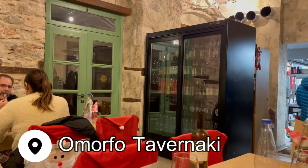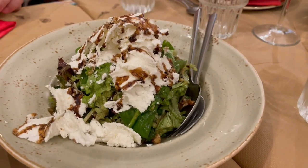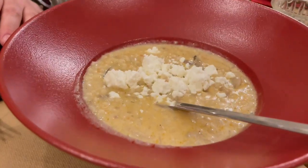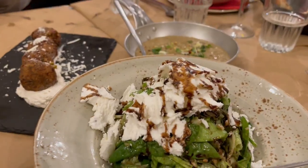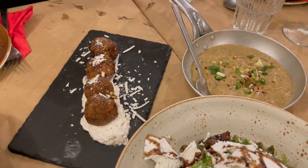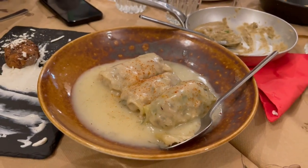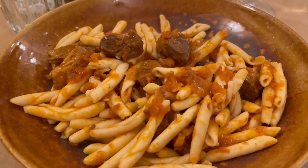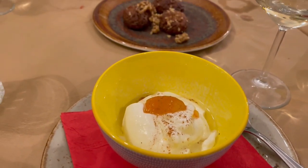Nafplio is also packed with some incredible restaurants, one of which you absolutely have to try when you visit. It's called Amorfo Tabernaki. It was my favorite restaurant in Nafplio, where you can enjoy some seriously fantastic local cuisine. Depending on the time of year you're visiting, you can enjoy traditional things like trajanas, local Greek cheeses, slow roasted lamb with homemade pasta, and different desserts. The service was great, the wines were tasty, they had Greek craft beer available, and the food was truly some of the best Greek food I have ever eaten.